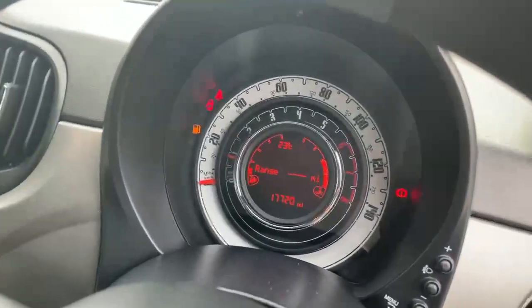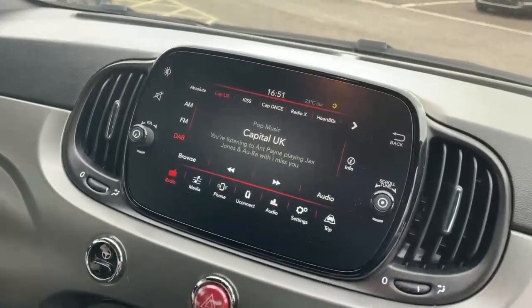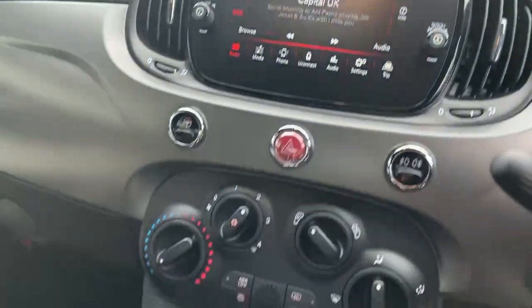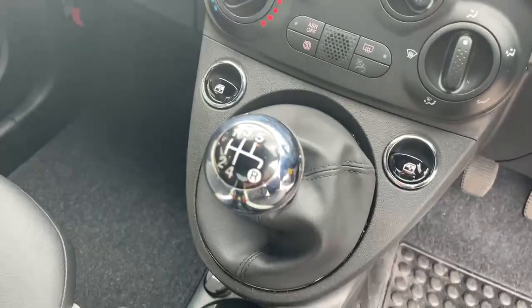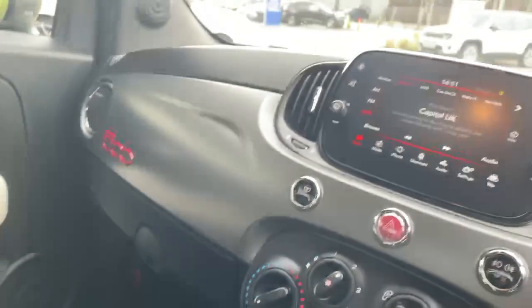Current vehicle mileage displayed. Seven inch touchscreen with features for DAB, media, Bluetooth streaming, Bluetooth and telephone. Air conditioning, five speed manual gearbox, USB ports, and brushed chrome dash.